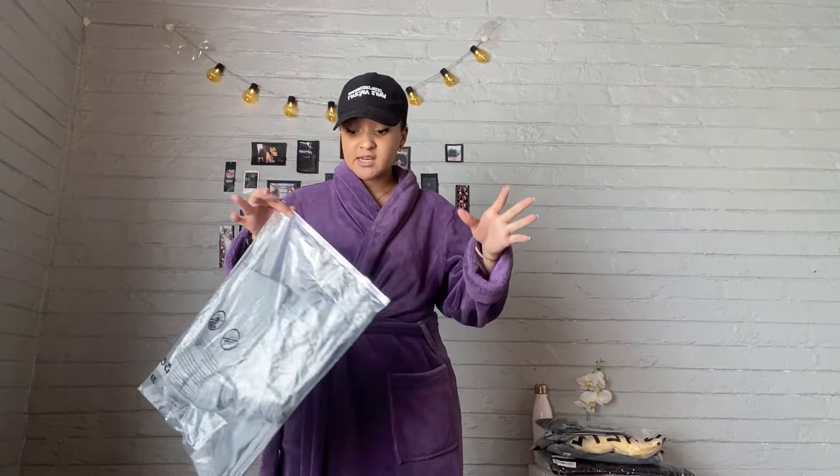Now we're done with the items, I'm going to be going into the clothing part of this video. For this order I mostly decided to order shirts because I know my size with shirts. With pants I didn't really want to take the risk since I like going to shops in person to try them — however I did order one pair of pants from Shein.